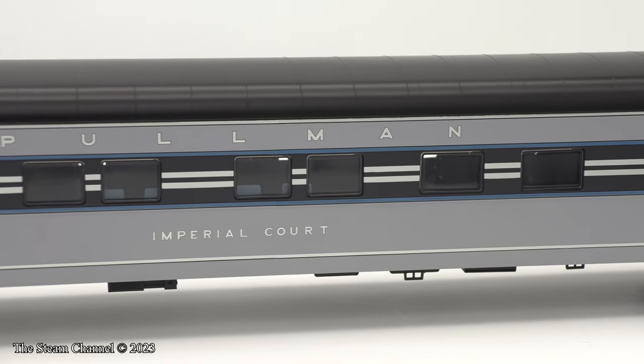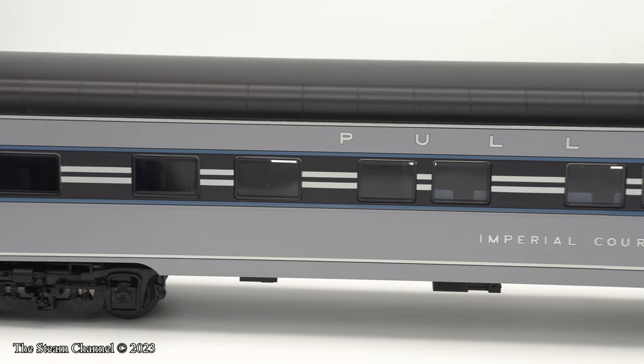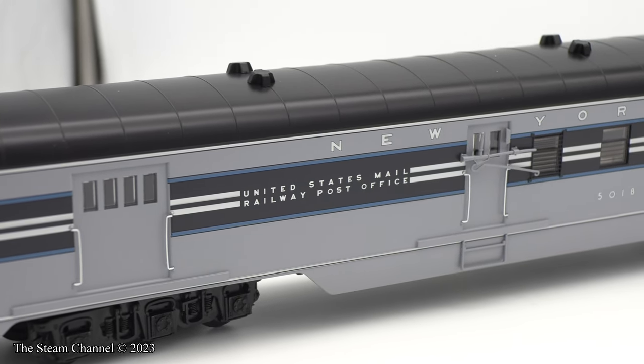Be mindful with older O-gauge turnouts with raised lanterns or switch throw levers, as the car overhang may make contact with these components on tighter radius switches. This could result in scratching or damage to the cars.